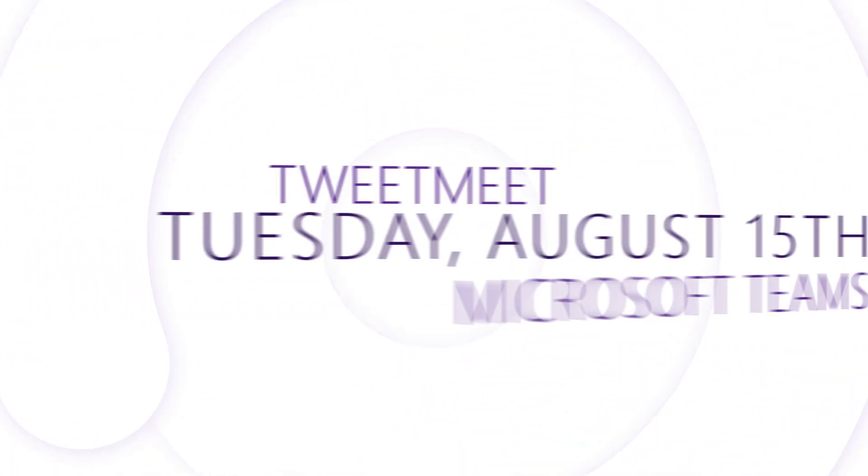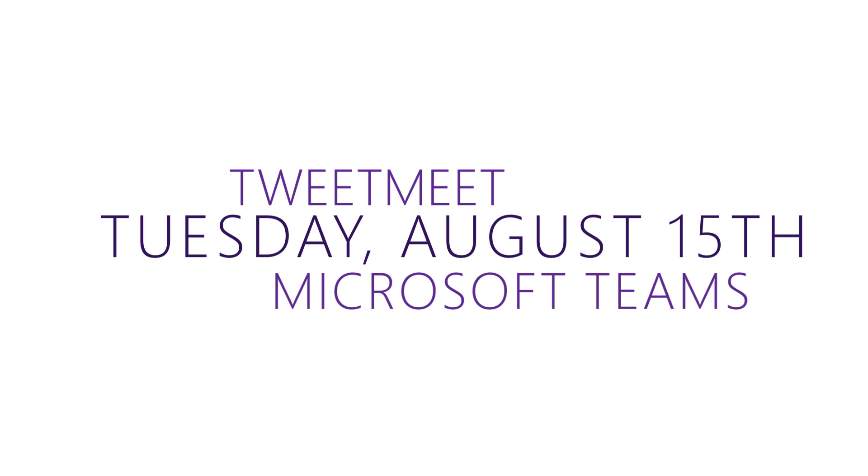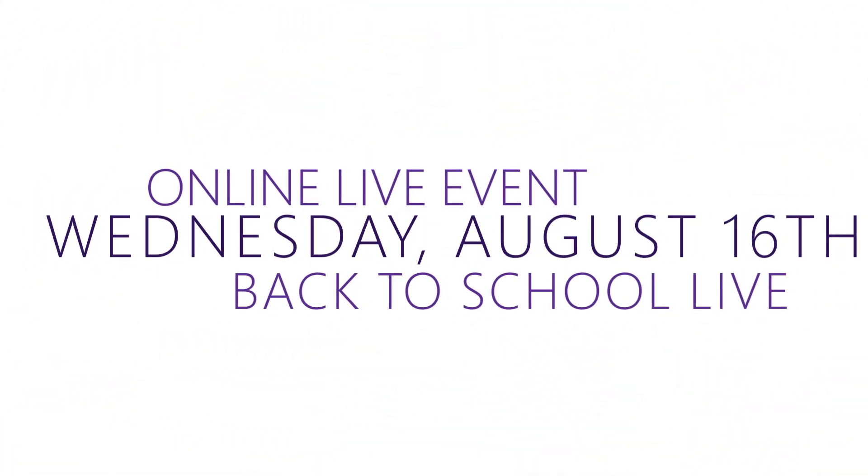We have two online events coming up. The first is a Tweet Meet happening on August 15th on Microsoft Teams, and the second is an Office Hours live event on August 16th. In both events, we want your questions and want to support you in getting your classroom set up for this back-to-school season. Be sure to share what you would like more help on in our form embedded in the Microsoft Education blog post.